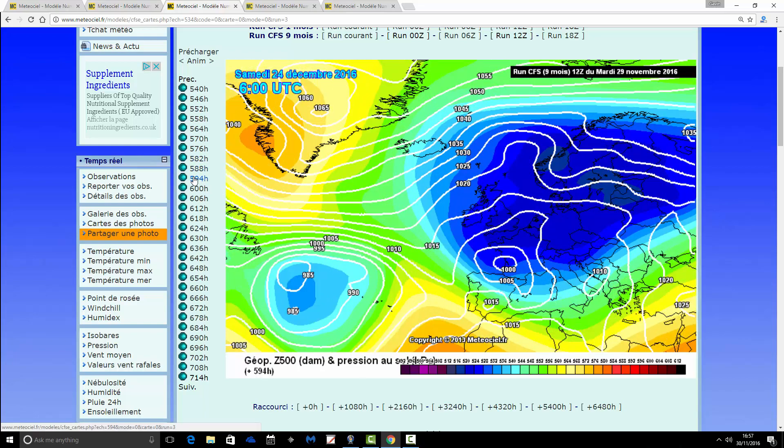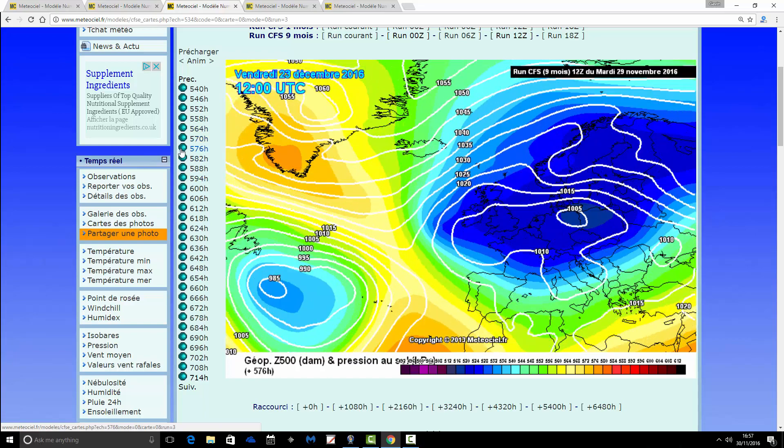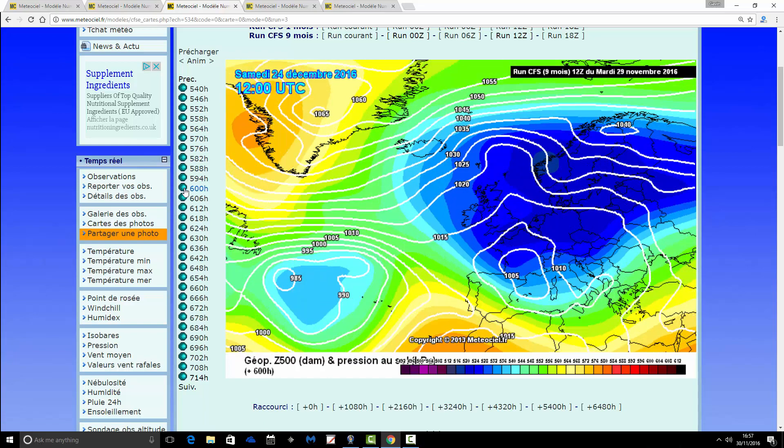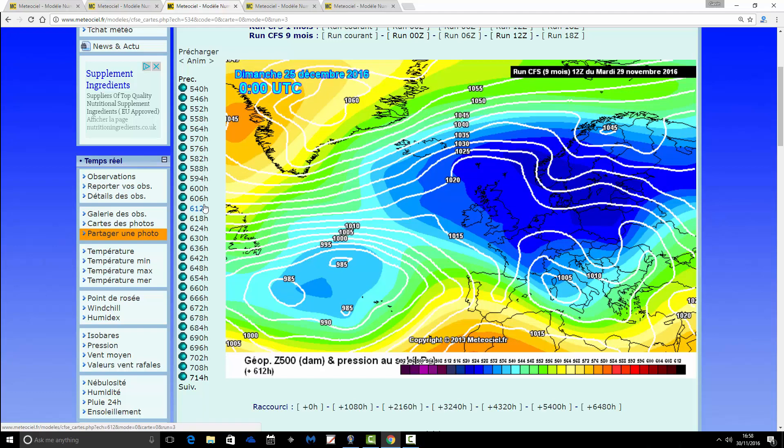Through towards Christmas Eve — from the 23rd through to the 24th of December — it stays cold. This is a cold Christmas Eve. The winds are in from the east and north; there could be snow showers almost anywhere. Look at that central pressure across Greenland: 1,065 millibars — that's a very intense blocking feature set up over Greenland. The air is coming in from the east, so again it's bitterly cold and there could be snow showers most certainly.